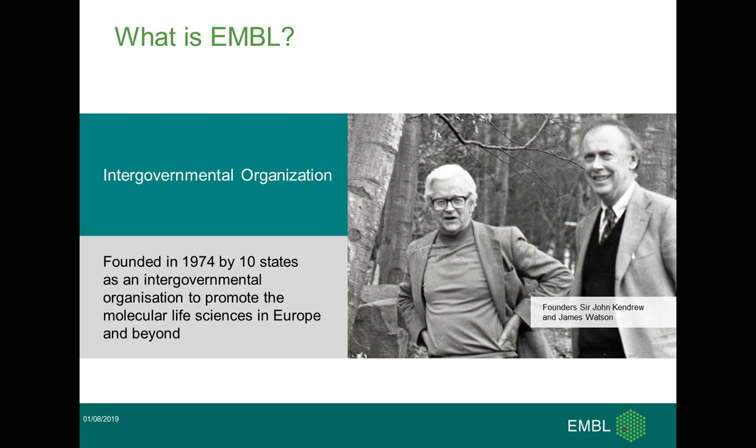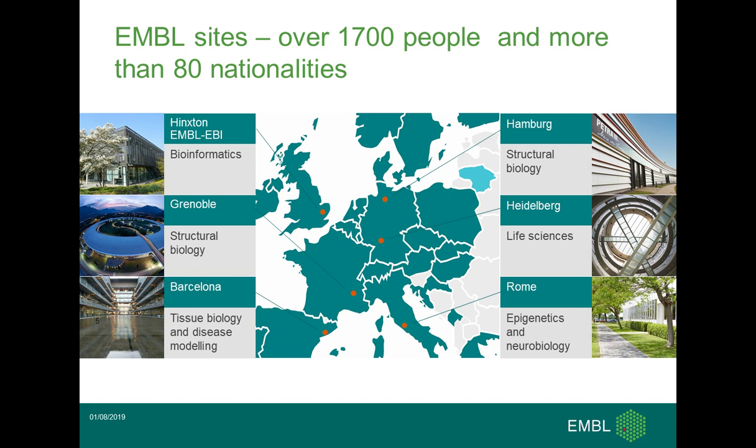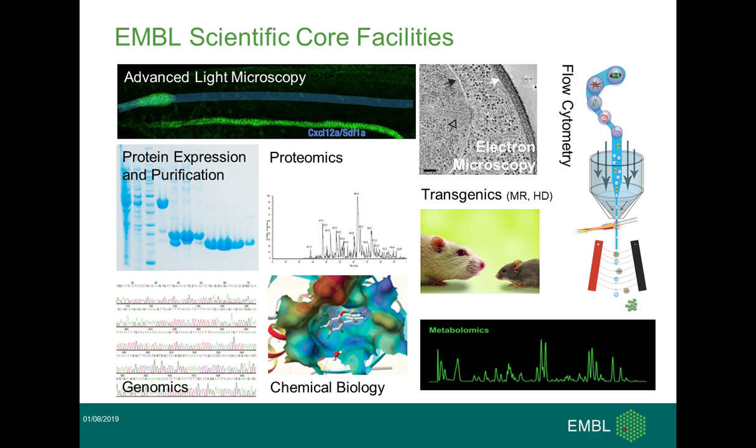EMBL is an intergovernmental organization founded in 1974 by Sir John Kendrew and James Watson. It's currently funded by 26 member states and some additional states, mainly located in Europe, but also Australia, Israel, and Argentina are now members. EMBL is located at six different sites. The main laboratory is located in Heidelberg. Structural biology has private beam lines at the DESY and PETRA in Hamburg, as well as the ESRF in Grenoble. Our bioinformatics outstation, the EBI, is located in Hinxton. Additional outstations in Barcelona and Rome are concentrating on disease modeling and neurobiology.